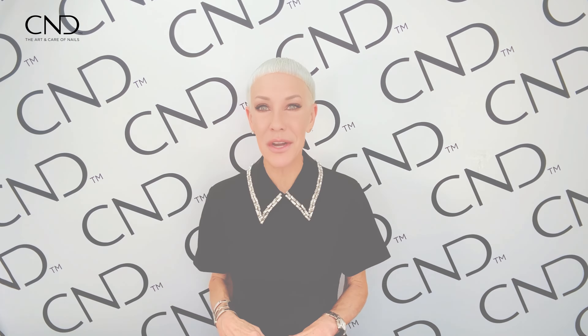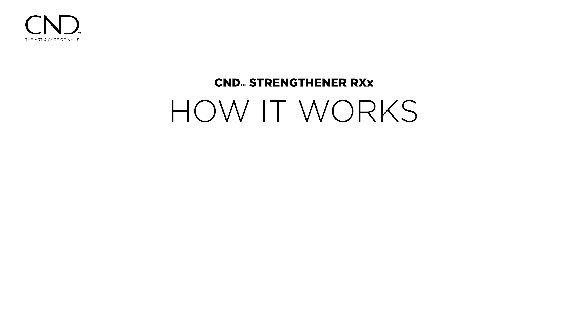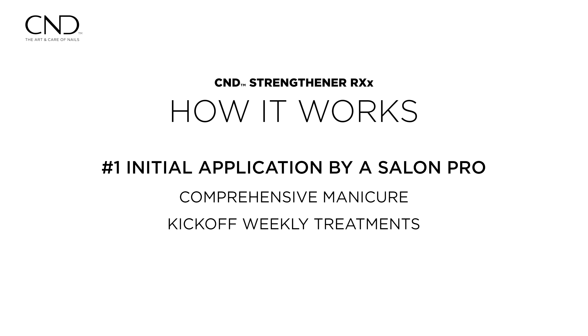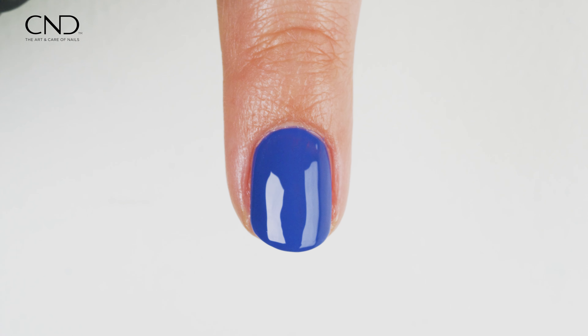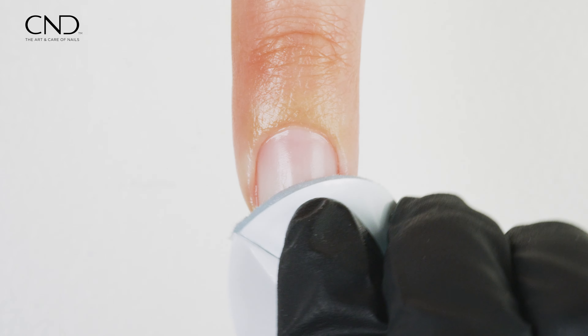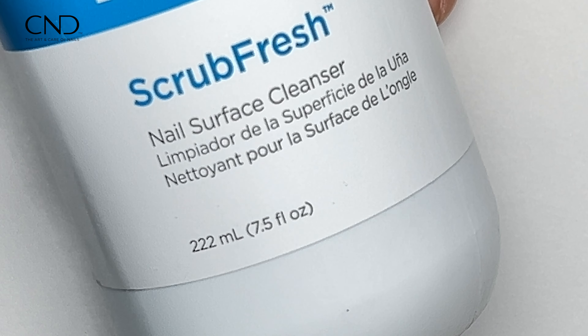So here's how it works. Number one, we recommend the initial application be performed by a trained professional in the salon. Complete a comprehensive manicure, removing any existing coatings and ensure that all true cuticle is removed. Cleanse the nail surface with Scrub Fresh.